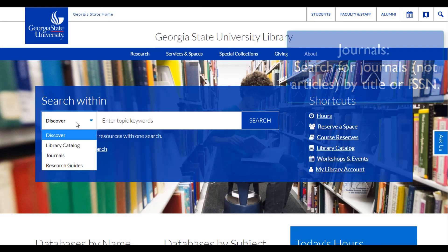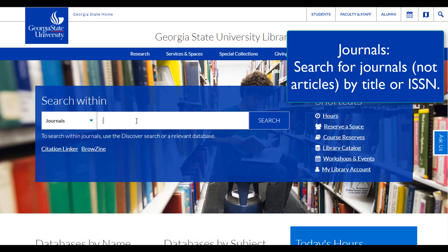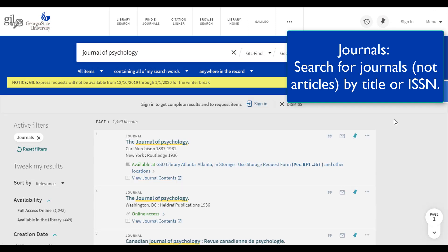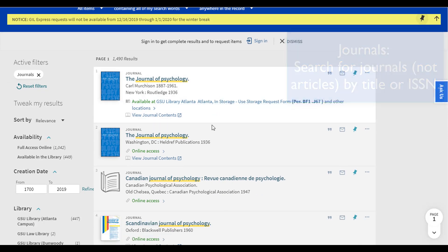Do you already know the name of the journal you need? Select Journals to find it in the library, either in print or online. Note that this searches the titles of journals in the library, not individual articles. If you need to find articles, use either the Discover search or a subject database.